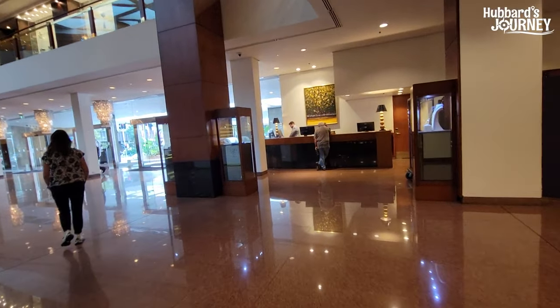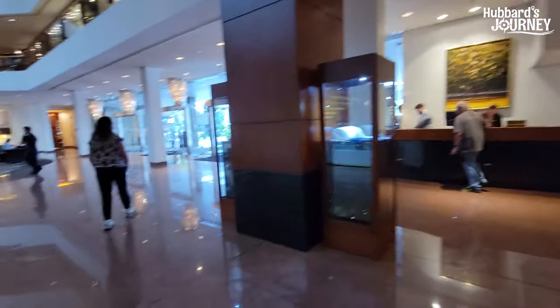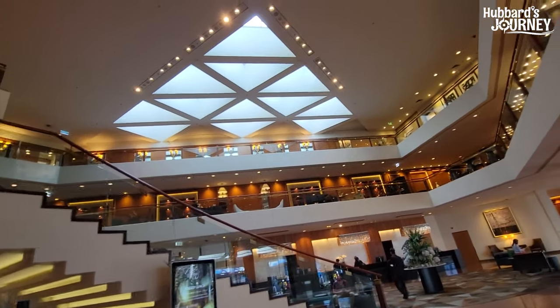Check this place out — it's so cool. There's a concierge desk and little seating areas in the lobby.